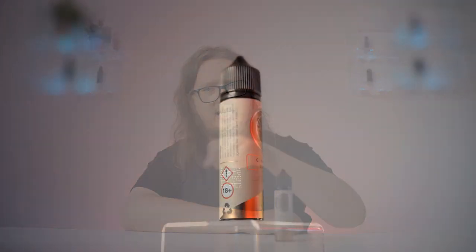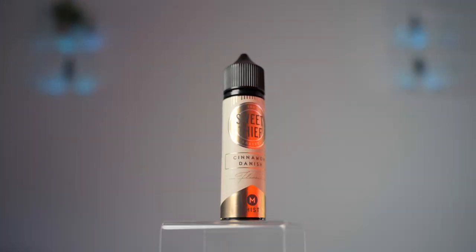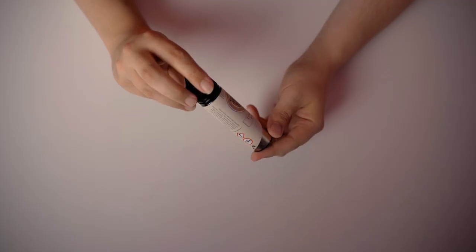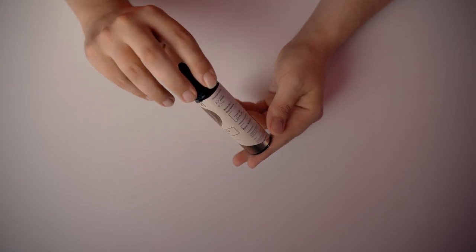Next up, a dessert number from us here at Mist — the Sweet Thief range of short fills. This is the most popular from the range: Cinnamon Danish. Imagine freshly baked Danish pastry with a delicious thick syrupy sugar glaze on top, a nice sweet spiced sprinkling of cinnamon, then plunge the whole thing into a delicious ocean of vanilla custard. The 3 milligram version is mixed at a 70/30 VG/PG range making it best for sub-ohm vapers, but the 6 and 12 milligram versions are mixed at 50/50, so MTL vapers won't have to miss out.